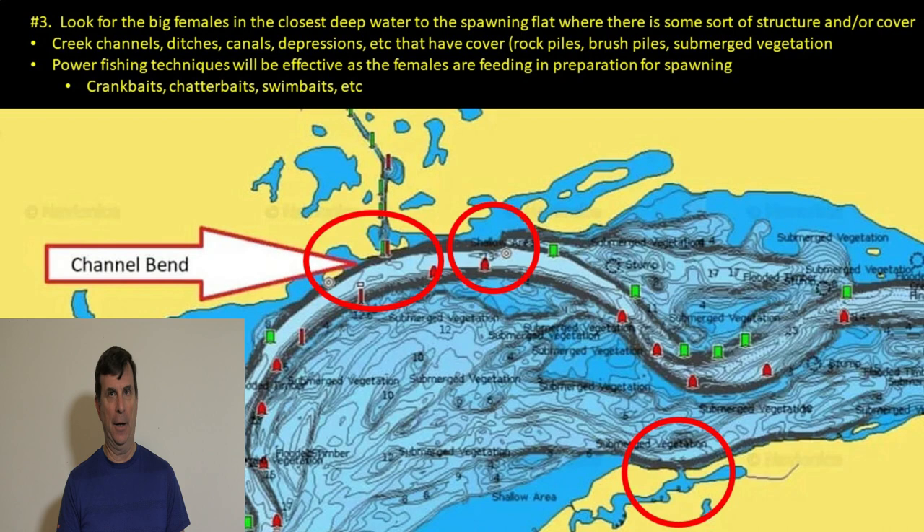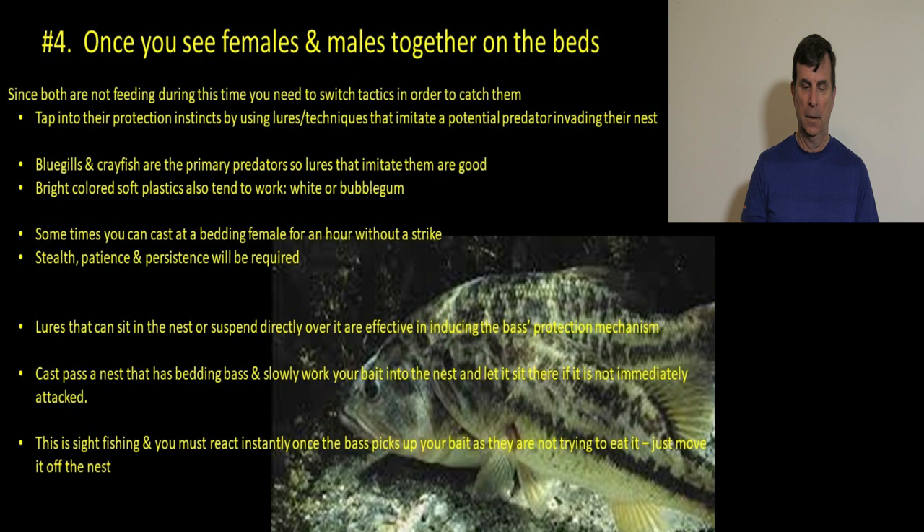If those deep water areas also have cover — rock piles, brush piles, submerged vegetation — even better. If you find a spot with deep water, a canal or ditch, and some kind of cover nearby, get on your electronics and spend a long time covering every inch of that water. Even if you don't see anything on a given day, you've located the correct spot — mark it and keep coming back. Now, power fishing is a really useful technique at this point because the females are feeding. Classic techniques — crankbaits, chatterbaits, swimbaits — should be effective since the big females are actively feeding.